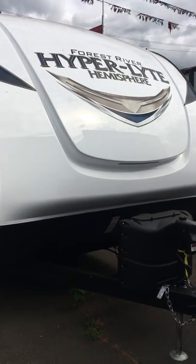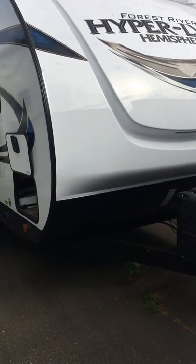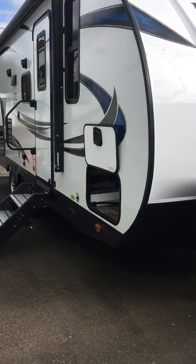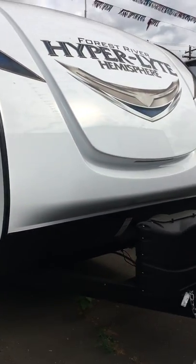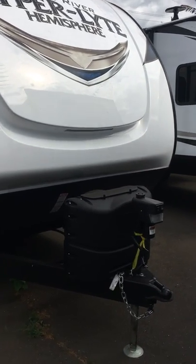At just 5,300 pounds, it's easily half-ton towable, sits on a custom cambered chassis for an easy tow, and I'm just gonna walk you through it and show you some of the awesome features of this little trailer.